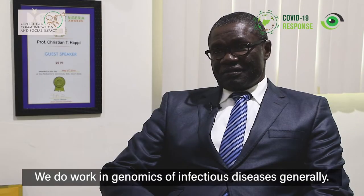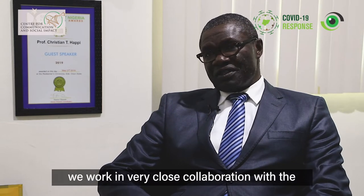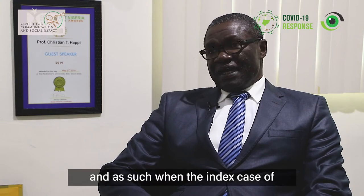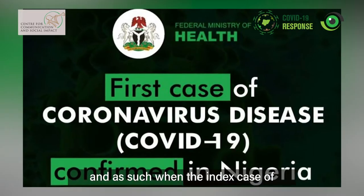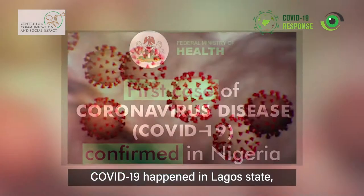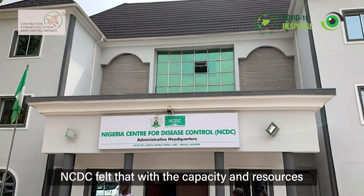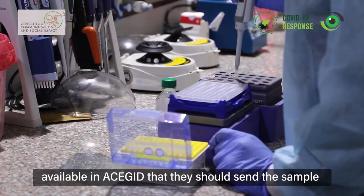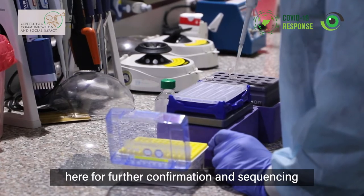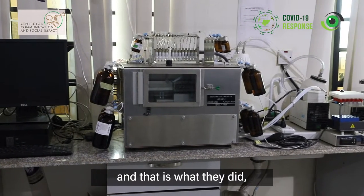We do work in genomics of infectious diseases generally. This institution is seven years old; we were founded in 2013. We work in very close collaboration with the Nigeria Center for Disease Control. When the index case of COVID-19 happened in Lagos, NCDC felt that with the capacity and resources available in ESCAPE, they should send a sample here for further verification, confirmation, and sequencing. And that's what we did.